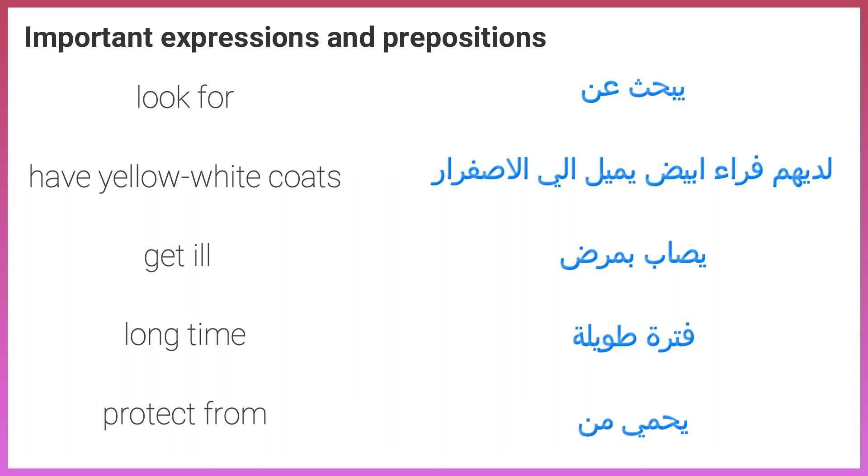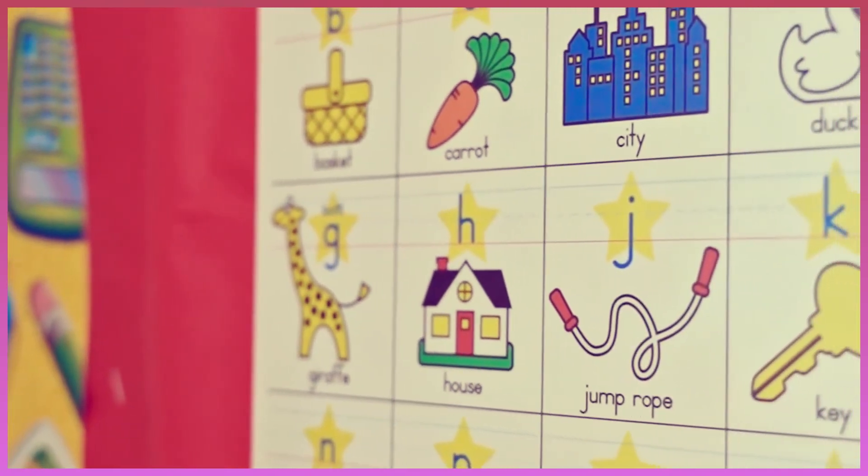Important expressions and prepositions: look for, have yellow/white coats, get ill, long time, protect from. Look at the picture and tell us what it is.